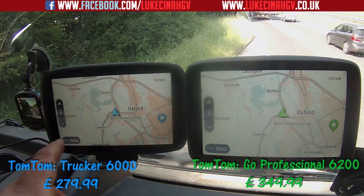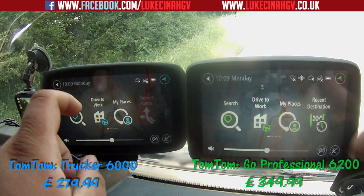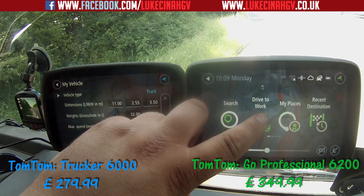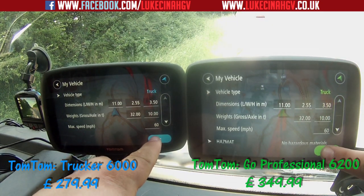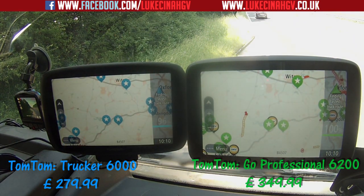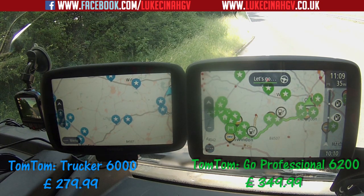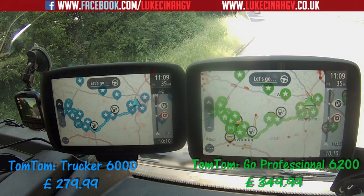Now we'll ask both to go back to work after a complete shutdown — just to confirm. Pressing 'Go to Work' on both in three, two, one. The GO Professional 6200 wins again, the Trucker 6000 coming in just after. So the 6200 is definitely faster in most cases.